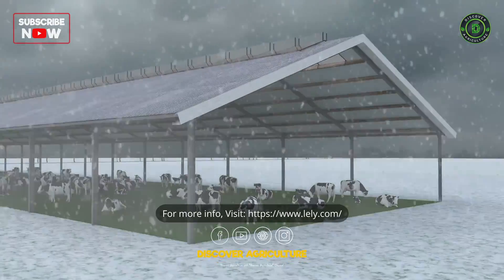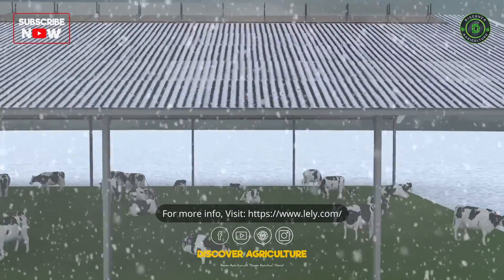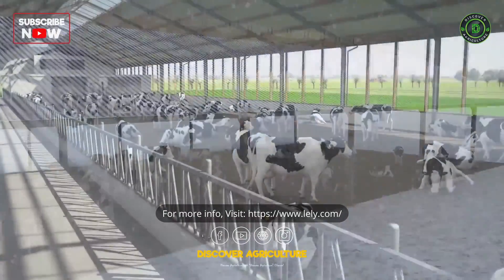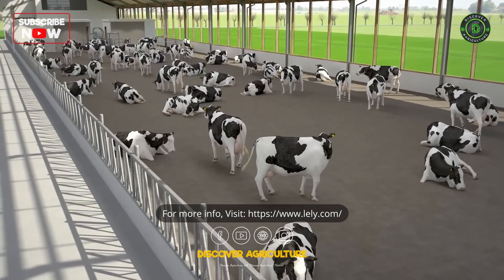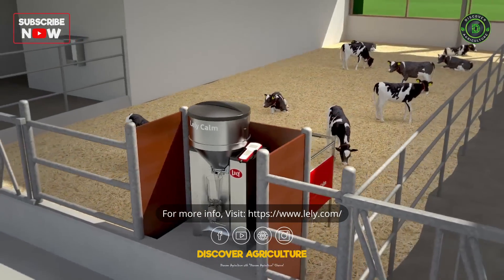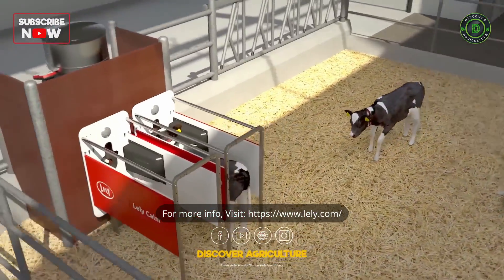Good quality feed is seldom available all year and especially under the roof it is depending on human interaction. Every animal group needs a different ration for optimal growth and production. Cows for example require unlimited access to milk and feed for good growth and development.